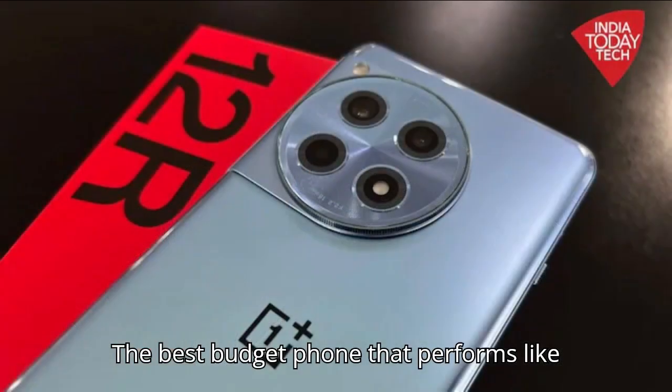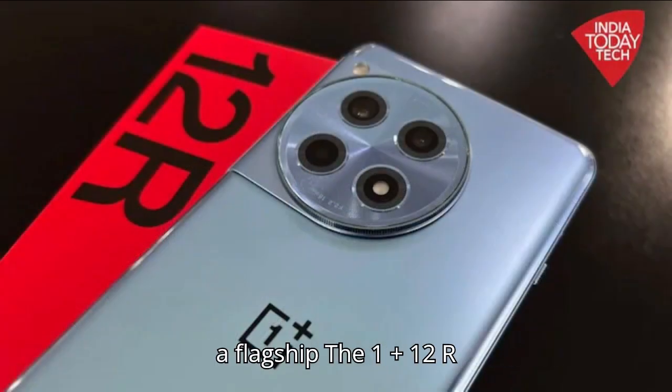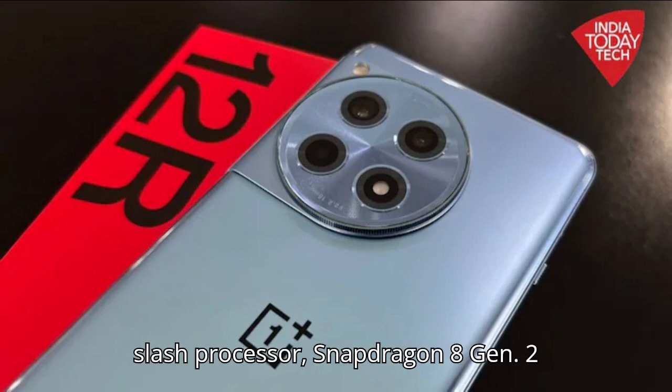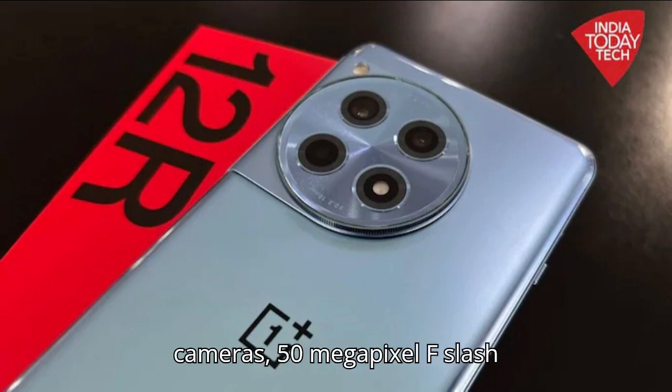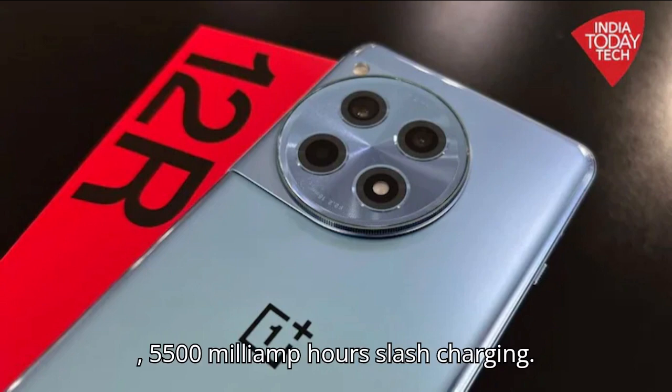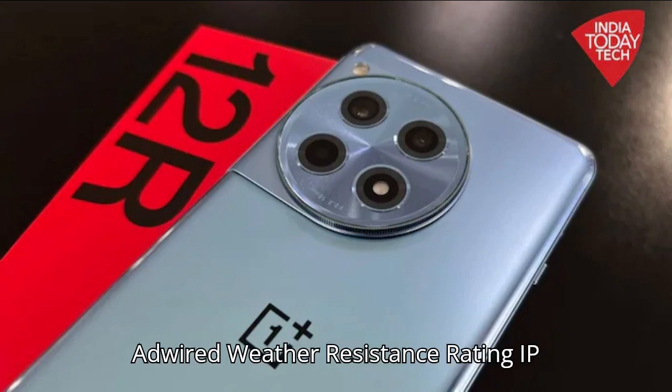The best budget phone that performs like a flagship: the OnePlus 12R. Screen: 6.78-inch, 1264x2780, 120Hz OLED. Processor: Snapdragon 8 Gen 2. Cameras: 50-megapixel f/1.8 with OIS, 8-megapixel ultrawide, 2-megapixel macro, 16-megapixel selfie. Battery: 5,500 mAh. Charging: 80W wired. Weather resistance rating: IP64.